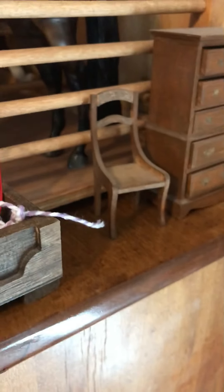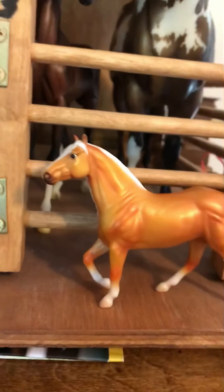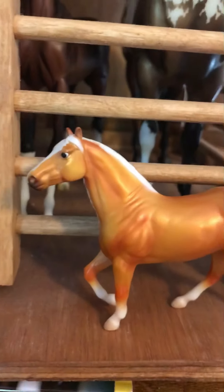Over here I have a little chair and a dresser that my grandma gave me — I'm not really sure where to put it right now. And here is a quick overview of my barn.